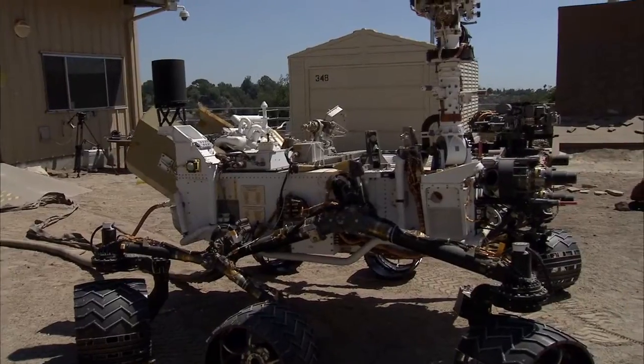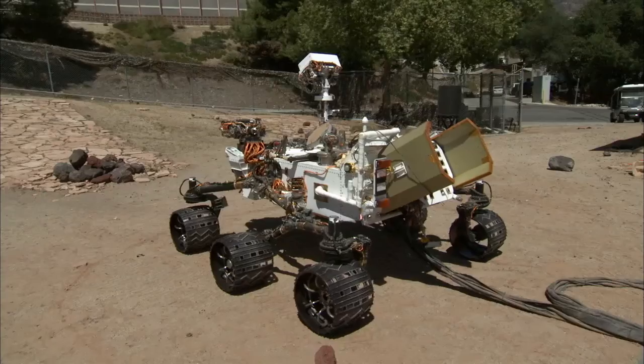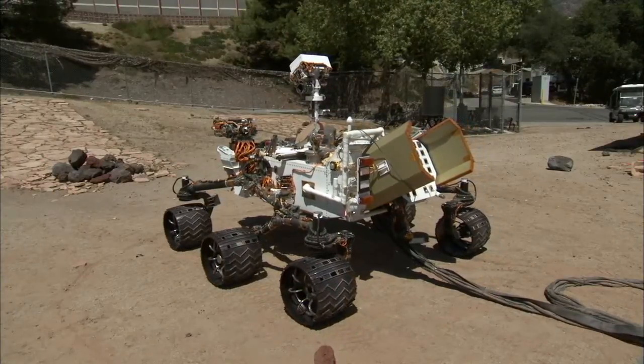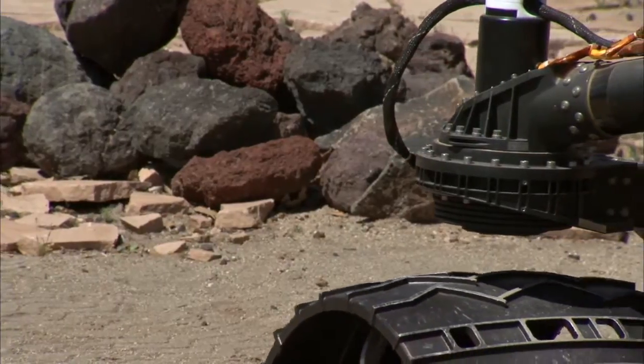Out here in the Mars Yard is where we develop the software that Curiosity will use to drive autonomously. We can test all kinds of situations out here — we can put rocks in its way, dig holes, and watch what happens and see how it responds to different terrain situations.